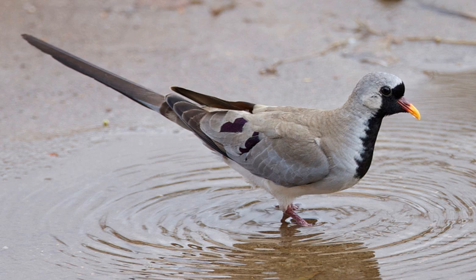The Namaqua dove is prone to wander outside its original range and is now being recorded in South Asian countries. In Pakistan, this species was recorded near shore waters off Paradise Point, Karachi on Friday 14 October 2016.